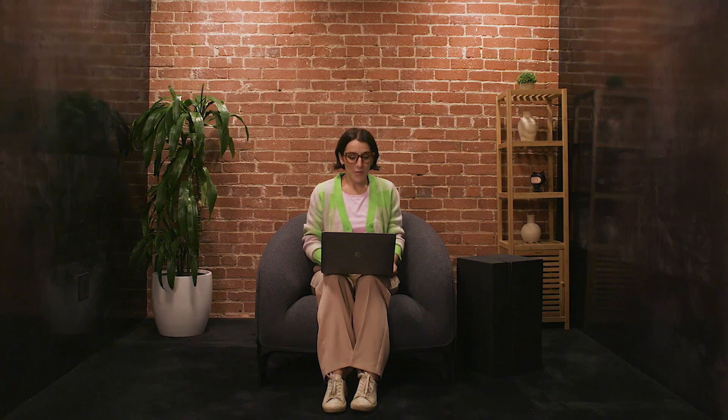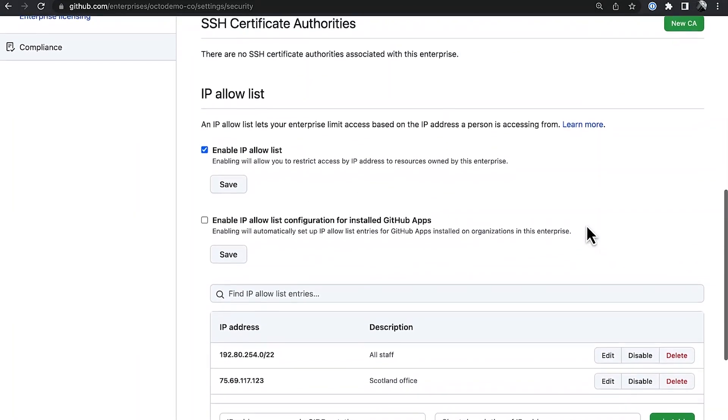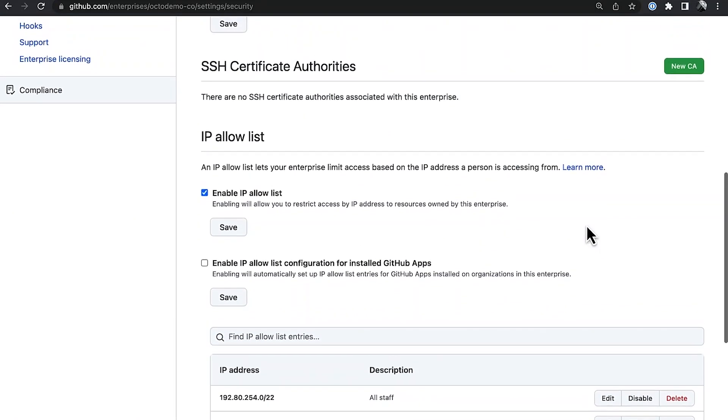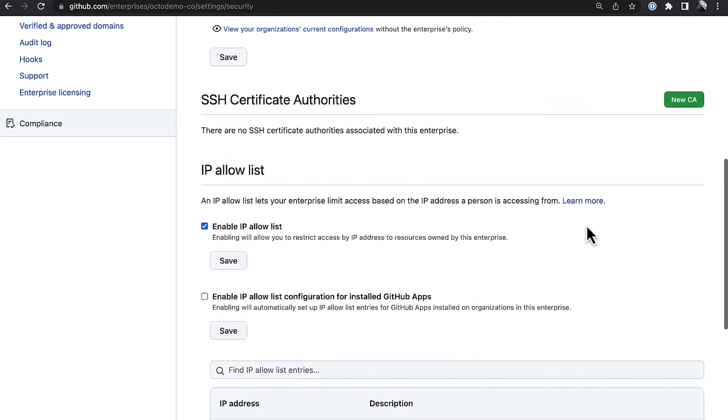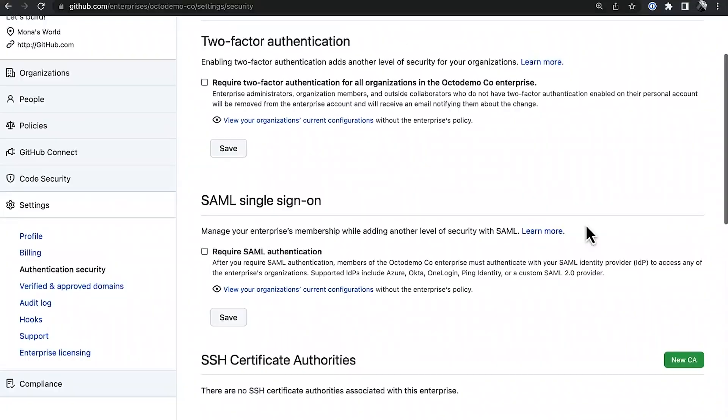One option for doing this is to use GitHub's IP Allow List feature. You can find it under the authentication security section of your enterprise account. It ensures that only people who are allowed to access your orgs can access them from allowed IP addresses. And a quick reminder to enforce two-factor authentication across your enterprise too, even if you use single sign-on.